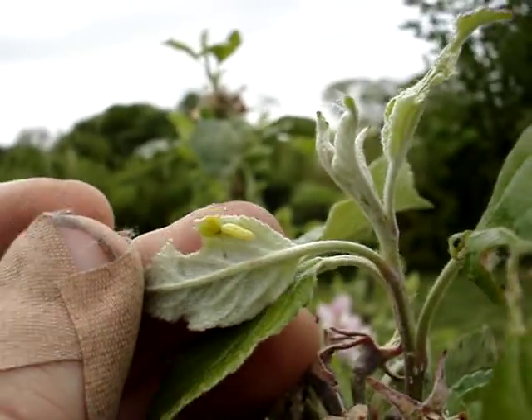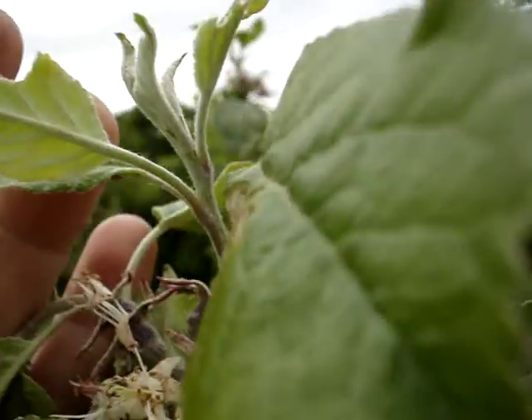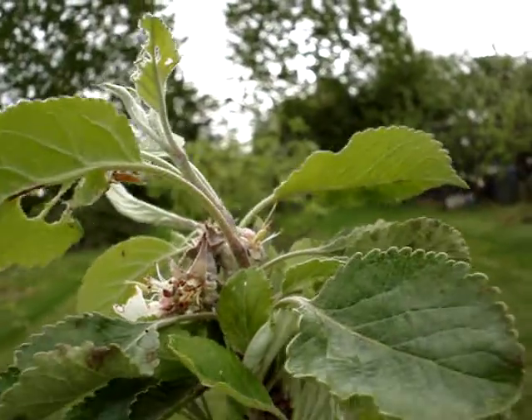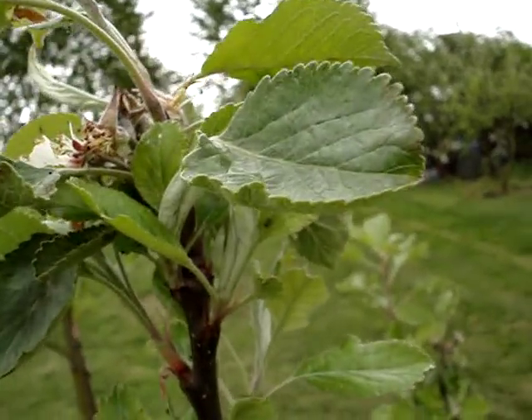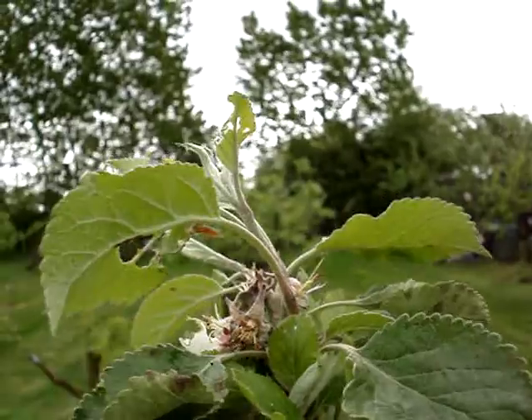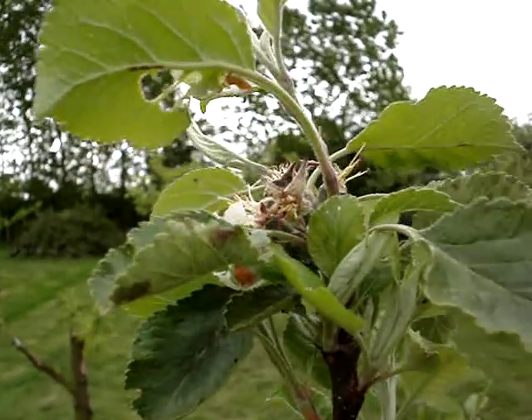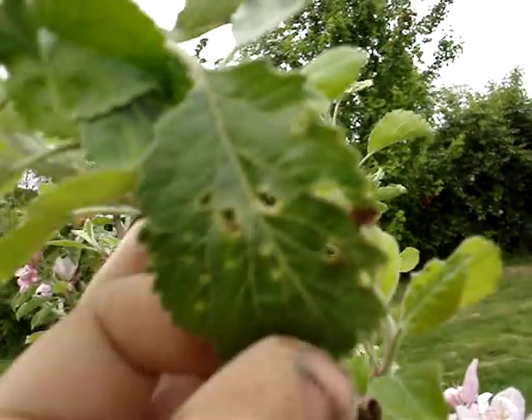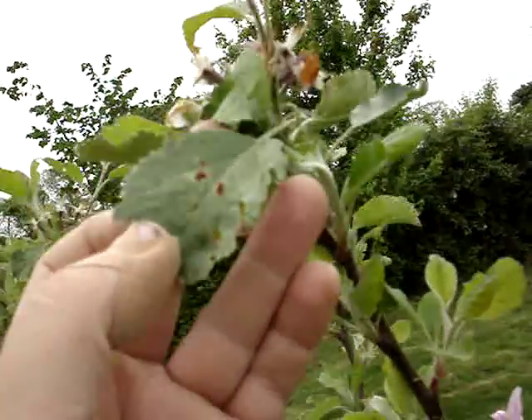We used to have a terrible problem with winter moth caterpillar — there are two or three species of them. You can control them, to some extent, with grease banding. I'll put a bit more in the text about that. If anyone's got any good ideas about pest control, any use or web references, please feel free to put them up. This isn't me being a great expert — it's trying to be a bit cooperative, maybe.